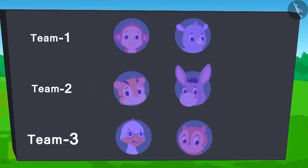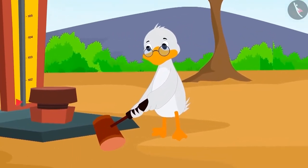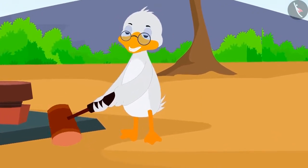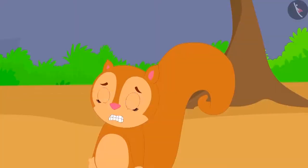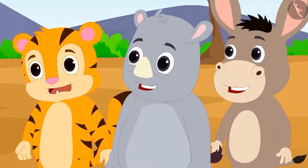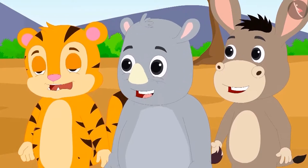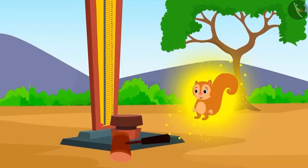Now it's the turn of Badbula uncle from team 3. Uncle raised the hammer and kept it back very lightly. Now Chanda will have to do something. All the onlookers were laughing at the sight of how this little creature will pick up the hammer. But what is going on? What kind of a glow is around Chanda?